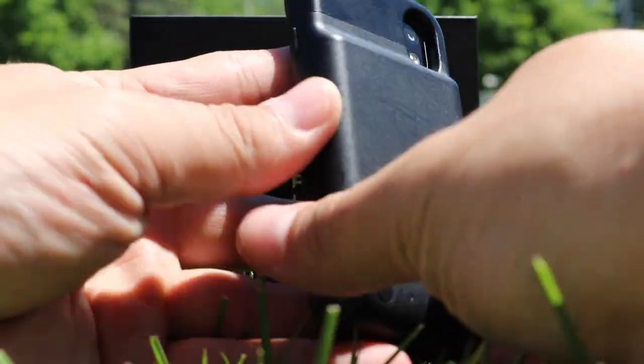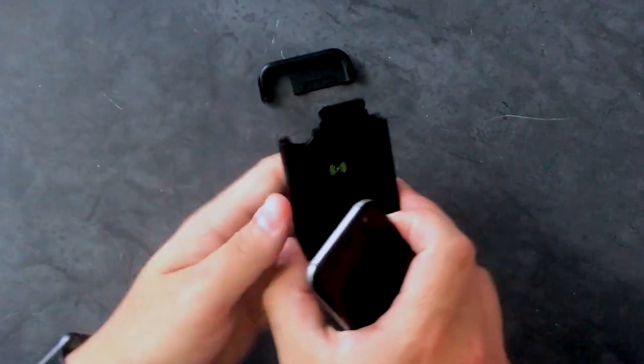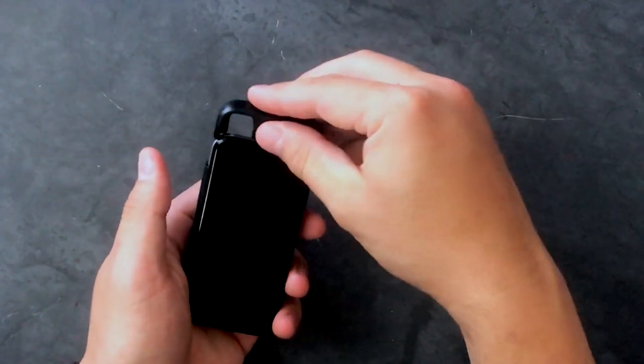As your phone gets low, you can hit this little black button on the back, instantly charging your phone while it's still in your pocket. All you do is snap off the top, slide the phone in, and clip it on.